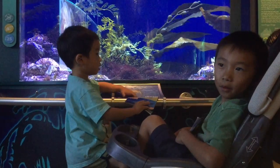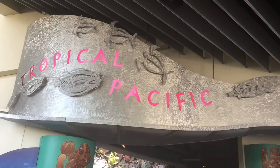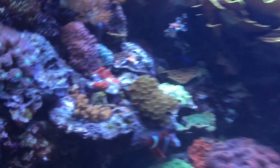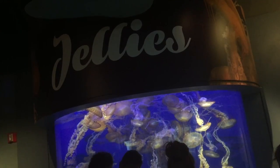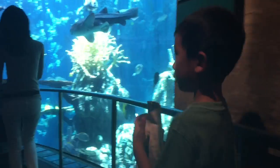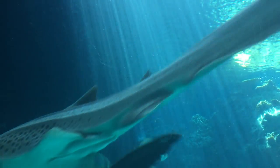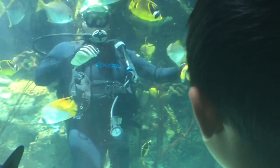This is where we slept during the sleepover — click here to watch our episode. Now we're going to check out the Tropical Pacific. Hi Nemo! Nemo is my favorite animal. Next is the jellies — watch out for the tentacles! Hello shark! Hey look, the scuba guy is waving at me.